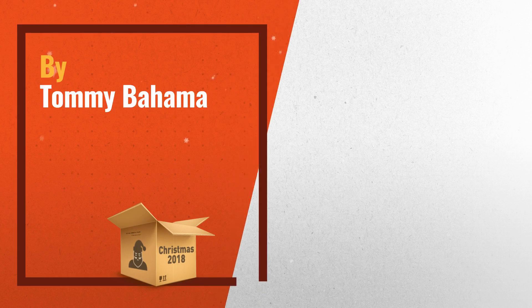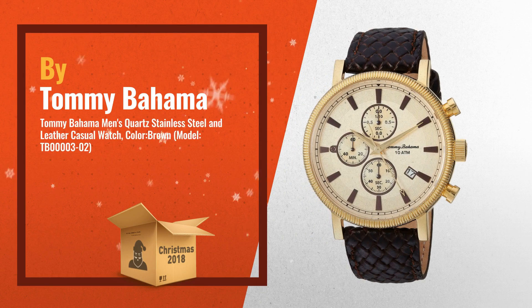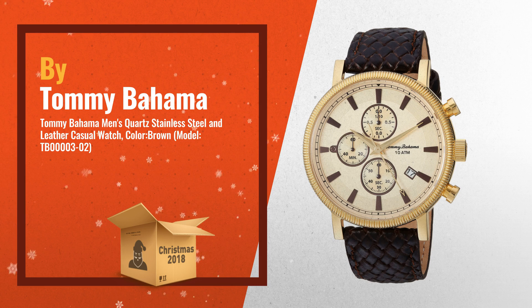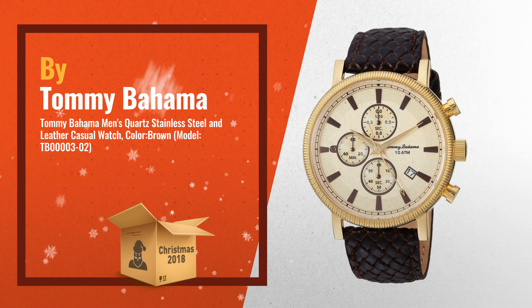Number 3, by Tommy Bahama. High Grade Solid Stainless Steel Case, Case Back and Crown. High Grade Genuine Grain Leather Calf Skin Strap with a Solid Stainless Steel Buckle Closure.